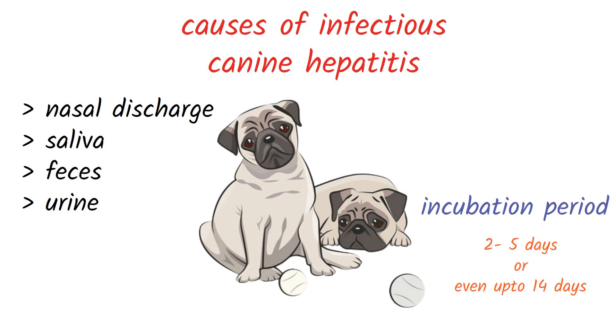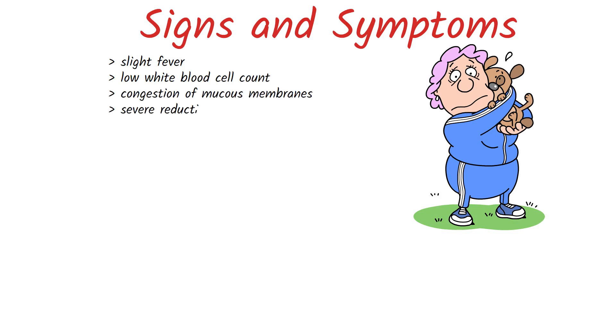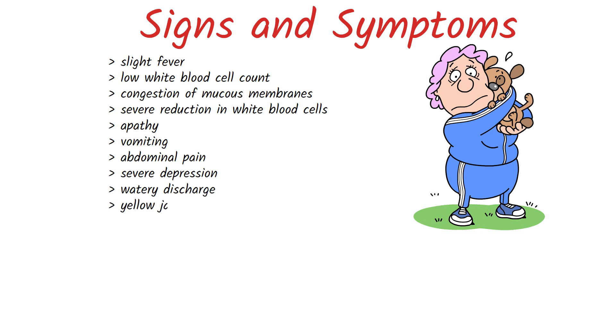In some cases of infectious canine hepatitis, the infection may go unnoticed or resolve without medical intervention. The symptoms of infectious canine hepatitis include a slight fever, low white blood cell count, congestion of mucous membranes, severe reduction in white blood cells, apathy, vomiting, abdominal pain, severe depression, watery discharge, jaundice, and a swollen belly filled with fluid.